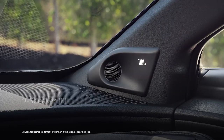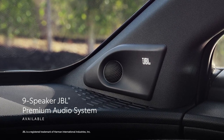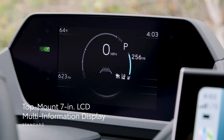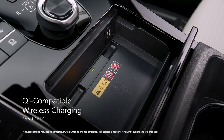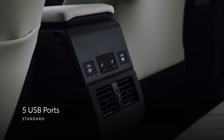Furthermore, an available 9-speaker JBL Premium audio system enhances the multimedia experience by playing tunes with impressive clarity. What's more, a top-mount 7-inch LCD multi-information display adds to BZ4X's innovative and high-tech feel. Lastly, Qi-compatible wireless charging and five USB ports help ensure everyone is covered when it comes to keeping mobile devices charged.